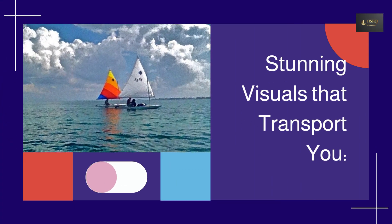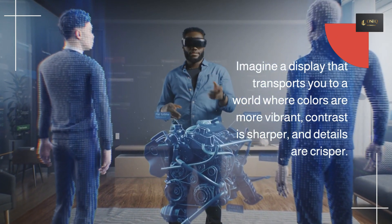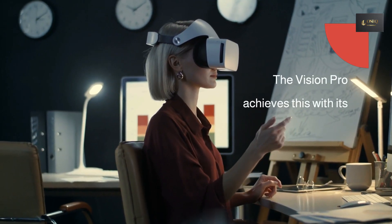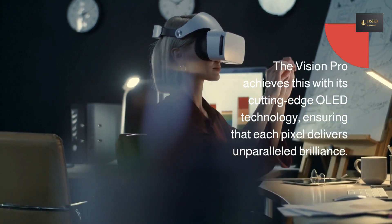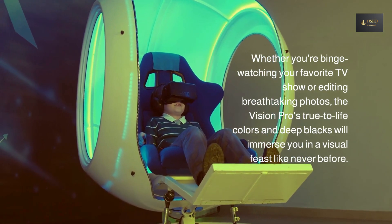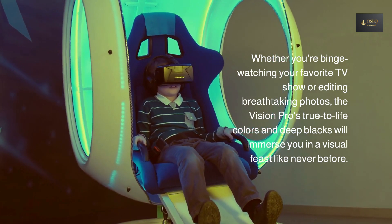Stunning visuals that transport you. Imagine a display that transports you to a world where colors are more vibrant, contrast is sharper, and details are crisper. The Vision Pro achieves this with its cutting-edge OLED technology, ensuring that each pixel delivers unparalleled brilliance. Whether you're binge-watching your favorite TV show or editing breathtaking photos, the Vision Pro's true-to-life colors and deep blacks will immerse you in a visual feast like never before.